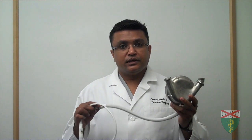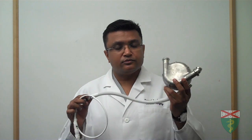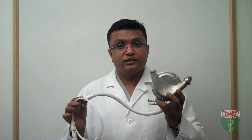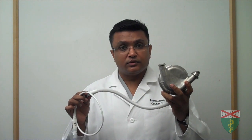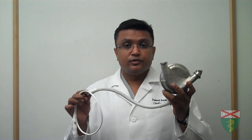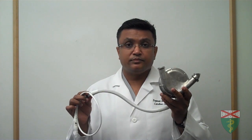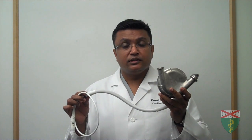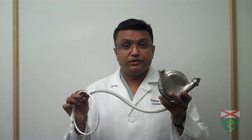Another device introduced at the same time was the HeartMate-1. The landmark REMATCH trial was conducted using this pump. Although the pump was very bulky and cumbersome, it did prove that there is a significant survival benefit when this pump is used in end-stage heart failure patients compared to optimal medical management — as much as a 50% survival benefit at two years.